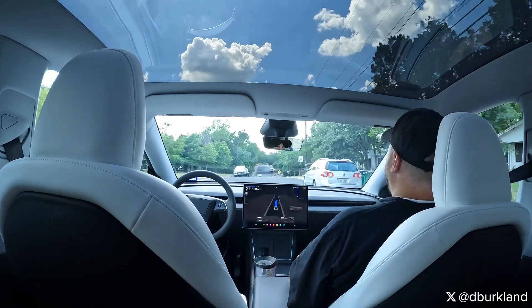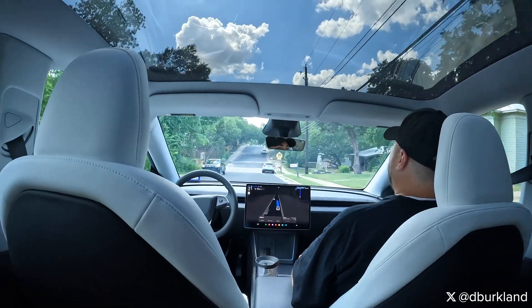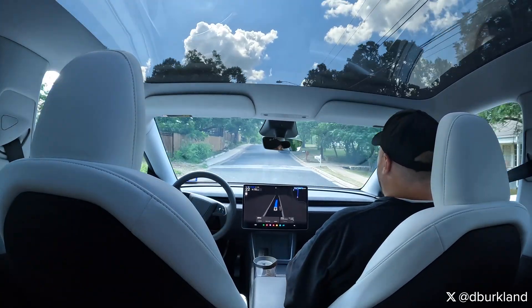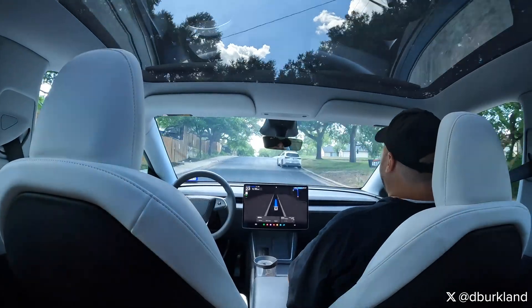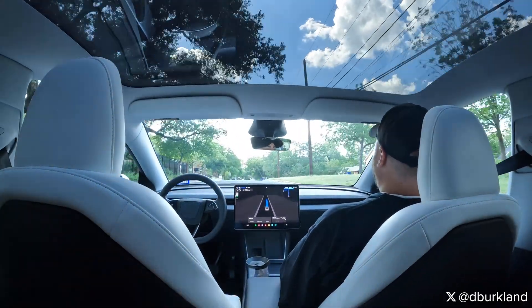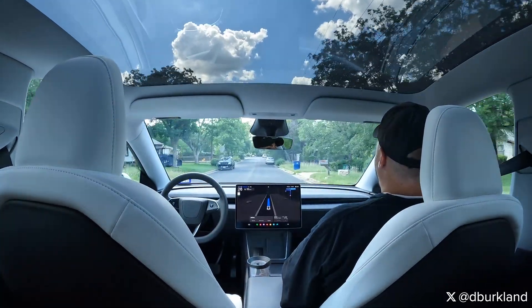Much like some of the previous streets, because of parked traffic this road becomes a bit more narrow than it should. FSD does a great job of passing the parked vehicles and then going right back to the right when able to do so. Again, great behavior — that's what FSD should be doing, and for the most part it pretty much does this exactly like it does with version 13 that's publicly available today.